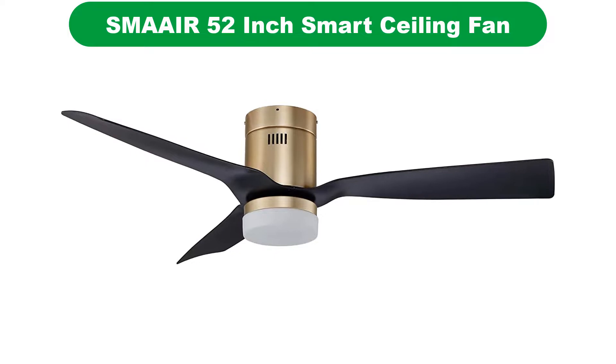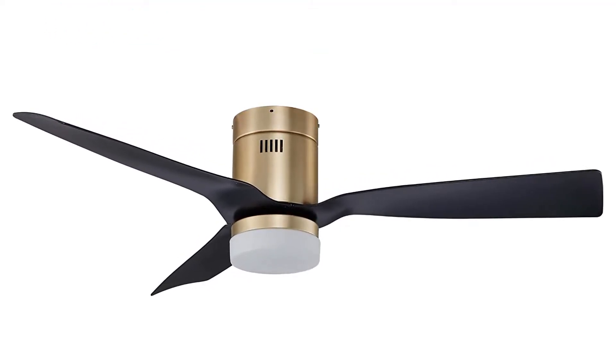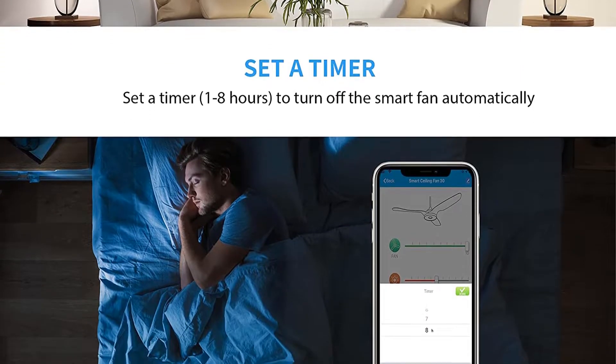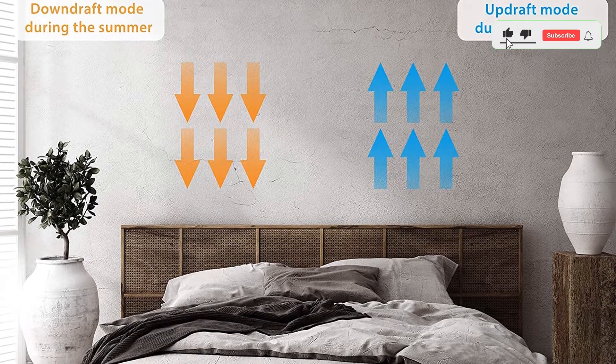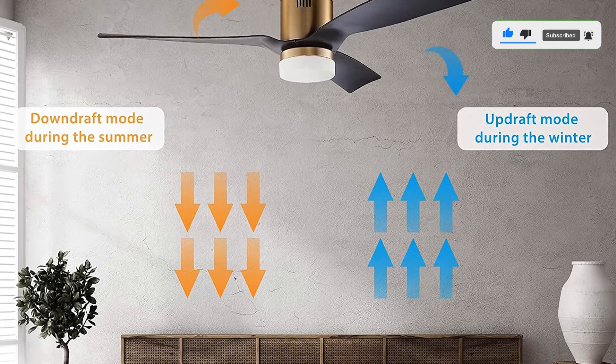Number 2. Our second best pick is the Smear 52-inch Smart Ceiling Fan. Smear is a comparatively newer and cheaper option for all those who are looking to get an entry-level smart ceiling fan for enjoying smart features without paying a premium. This Smear Smart Ceiling Fan is one of the most affordable options out there.